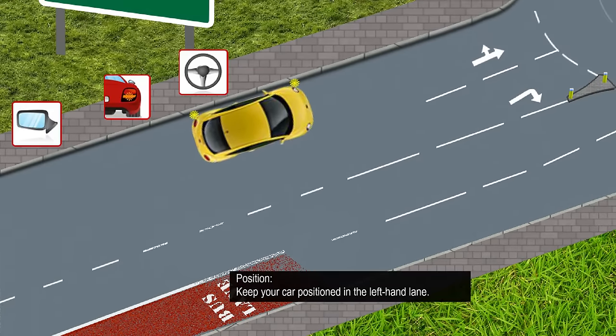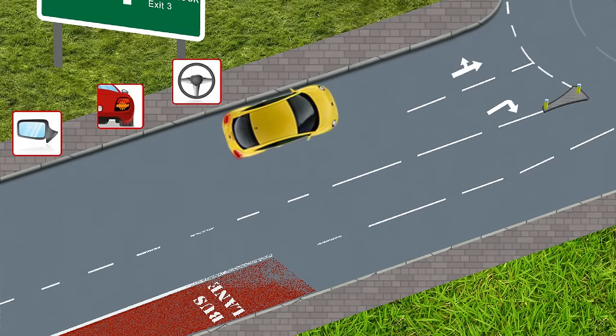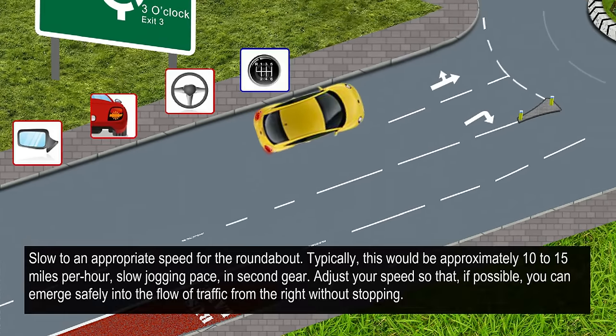Position: keep your car in the left-hand lane. Speed: slow to an appropriate speed for the roundabout — typically approximately 10 to 15 miles per hour, a slow jogging pace in second gear. Adjust your speed so that, if possible, you can emerge safely into the flow of traffic from the right without stopping.